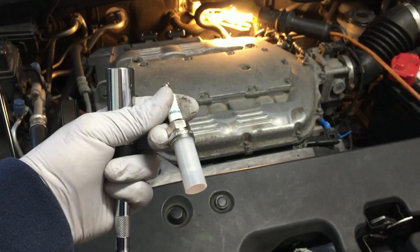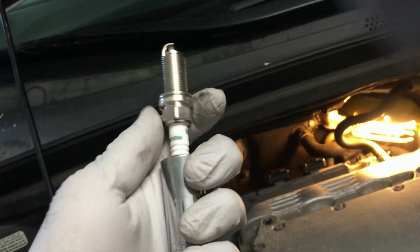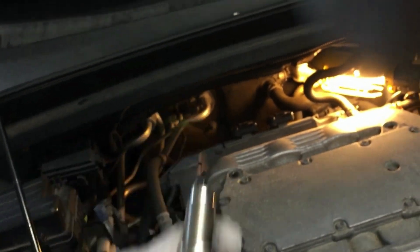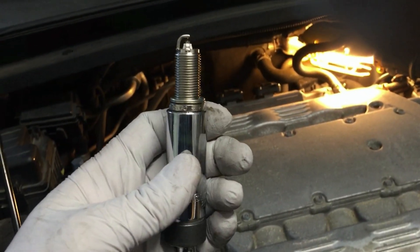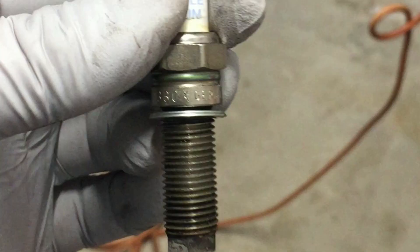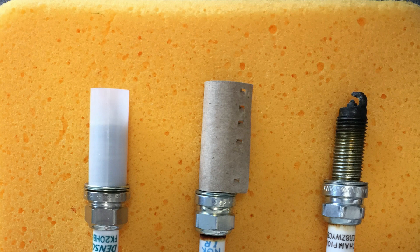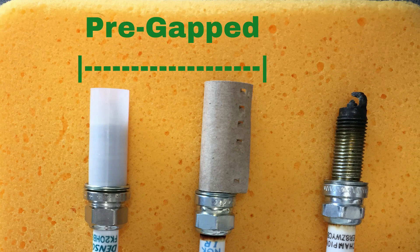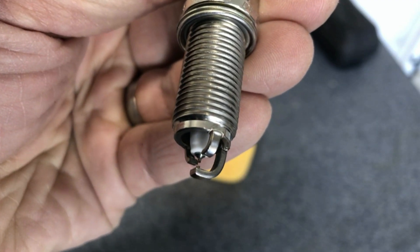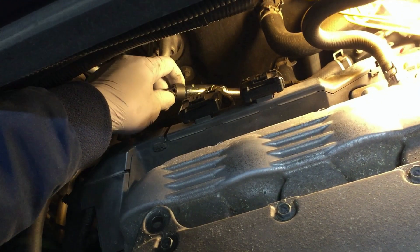I would recommend getting a new spark plug from Honda or an OE brand such as NGK or Denso — you cannot go wrong with these. Think about how long the original plugs have lasted and the peace of mind they will give you down the road if you continue with the same quality. Normally we can get pre-gapped plugs for your vehicle so you do not have to gap them. Most often they are pre-greased and it is not recommended to put anti-seize on the thread, as you may overtorque and that can get you into bigger trouble.